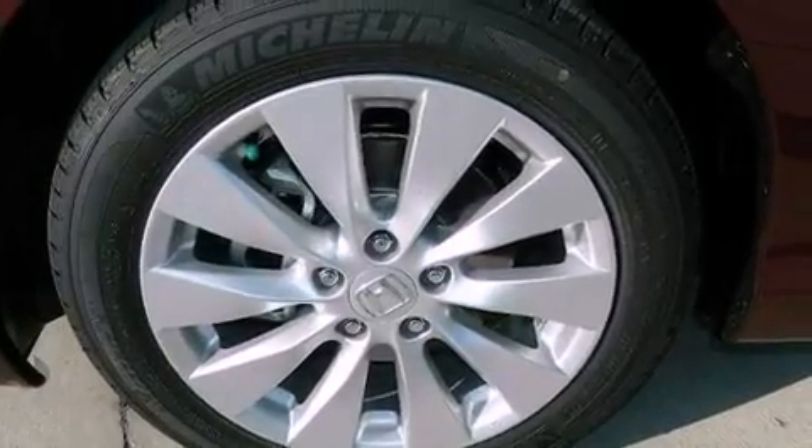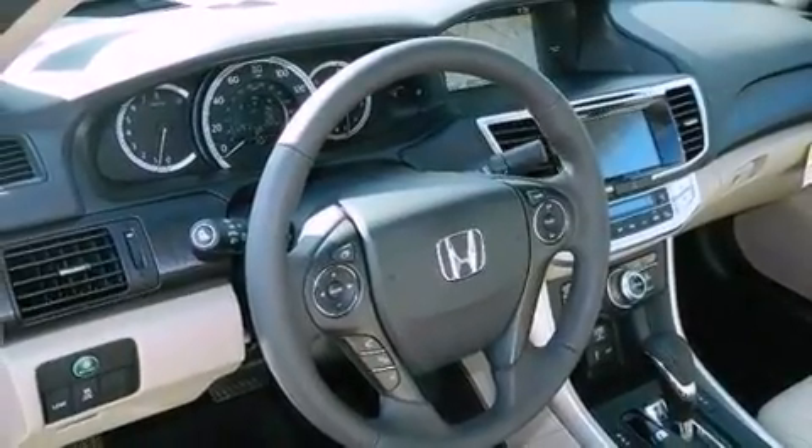Hill start assist, a premium audio system, XM satellite radio, and a tire pressure monitoring system.